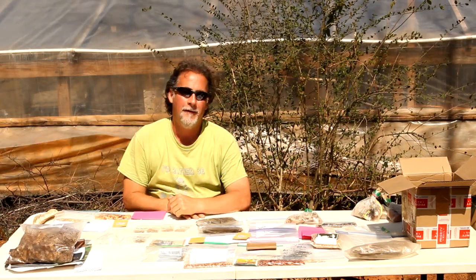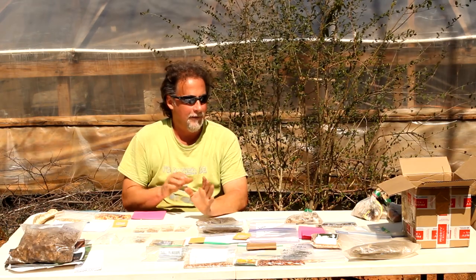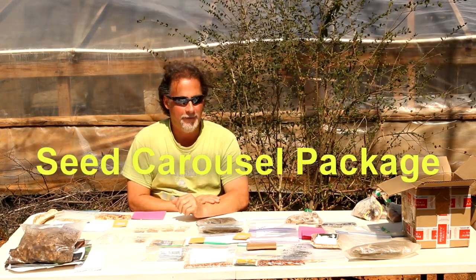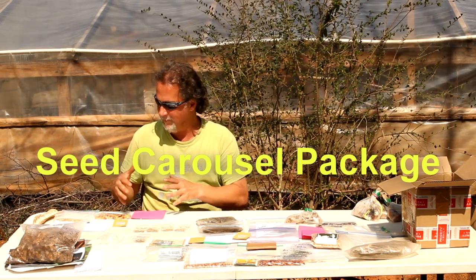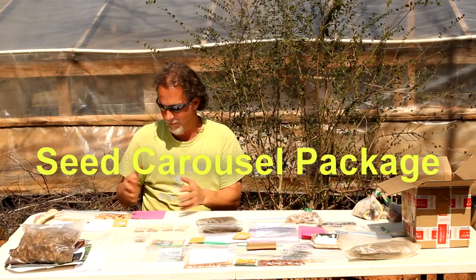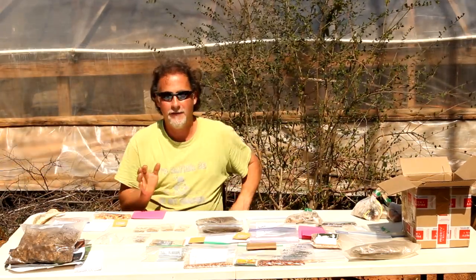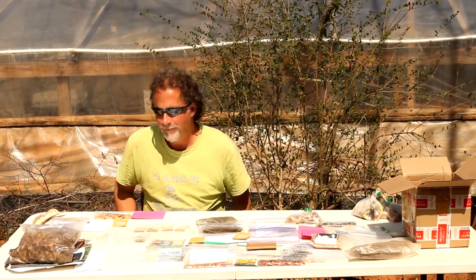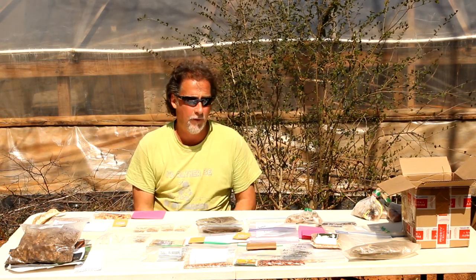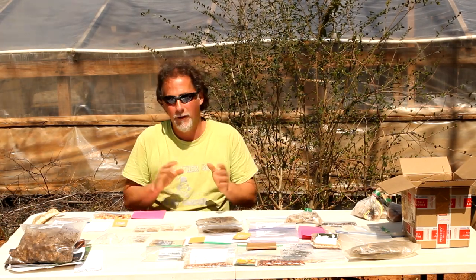Hey everybody, welcome to Go for Green Living Homestead, I'm Daniel. Today we got our seed carousel package back — look at this awesome seed carousel package, it is incredible! It's from Deep South, Alderman Farms, JJ Acres, American Homestead — the list just goes on and on. Big Bear Homestead, Southern Lady 44, Teal House Family, Teal House Farm — I'm trying not to forget everybody.